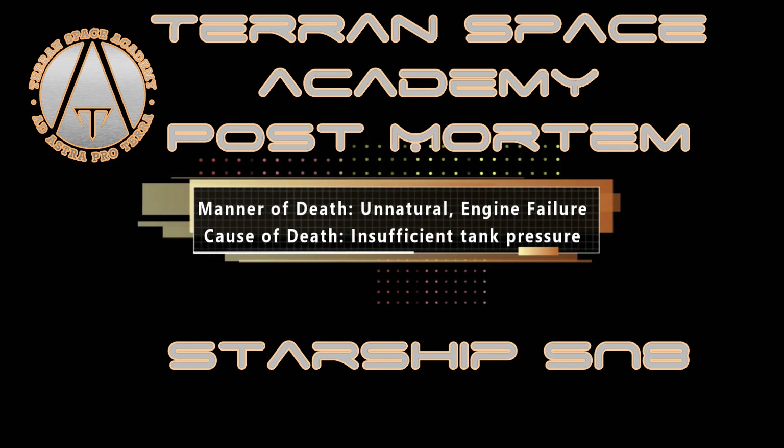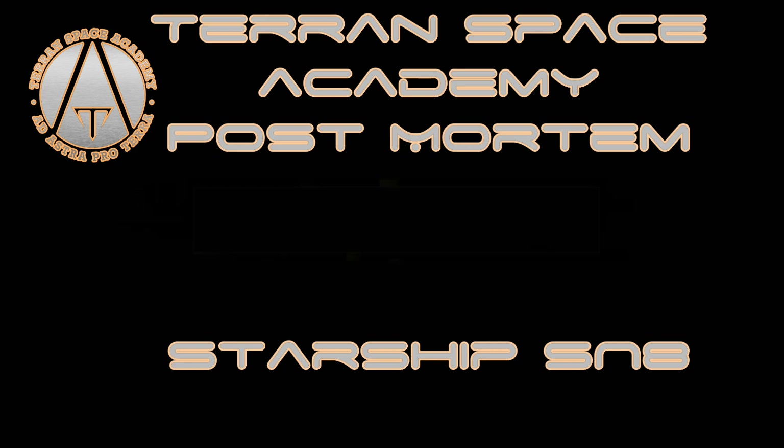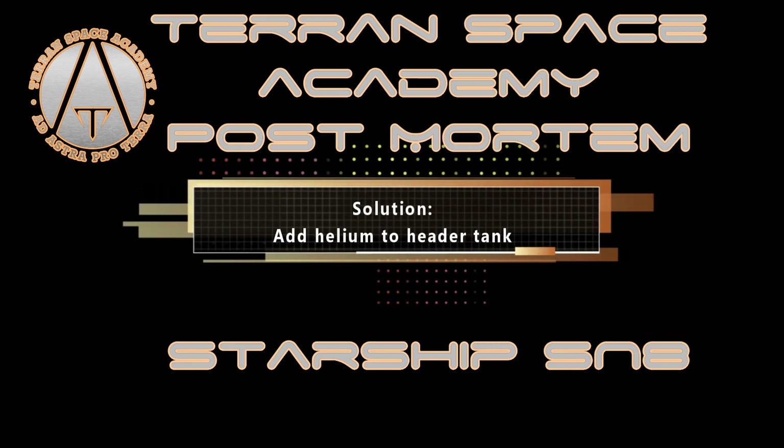Cause of death: insufficient header tank pressure. Solution: add a helium system to pressurize the header tank.